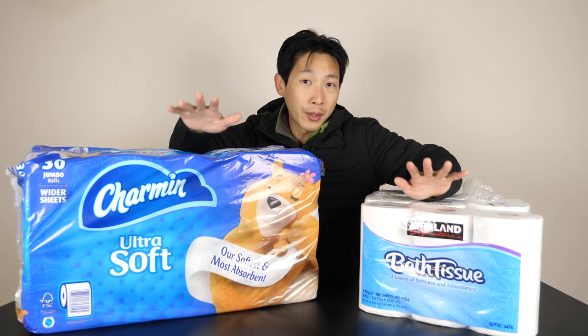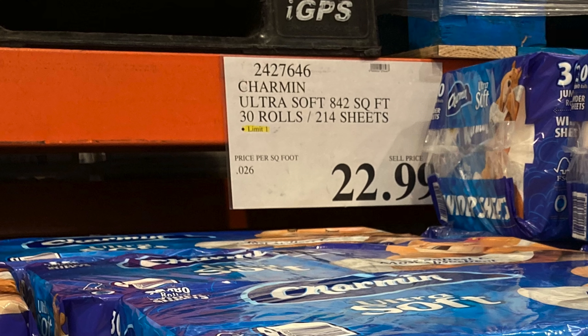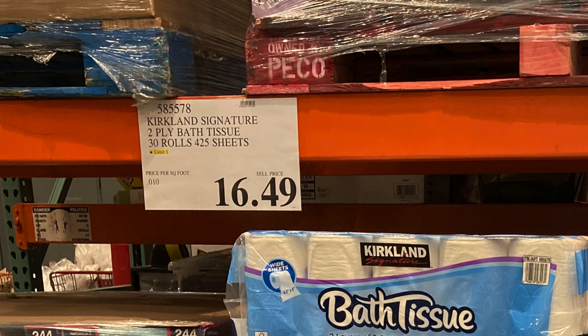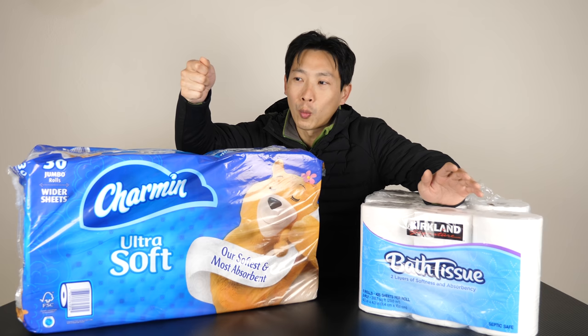The price might fluctuate a little bit depending on coupons or sales. For some weird reason, they tell you about the per square foot price — 2.7 cents per square foot for the Charmin and 1.0 cent per square foot for the Kirkland. But when I'm in the bathroom, I don't take out one square foot at a time; I take out one square at a time.